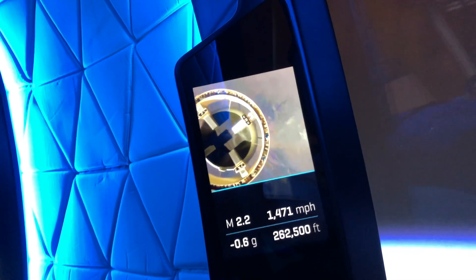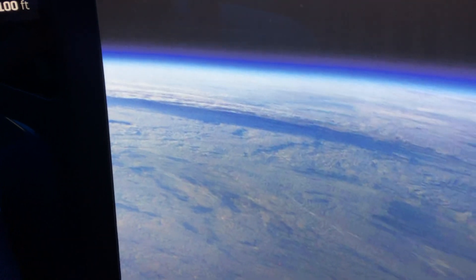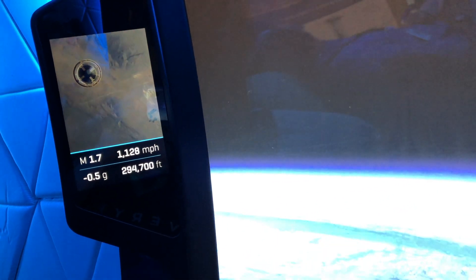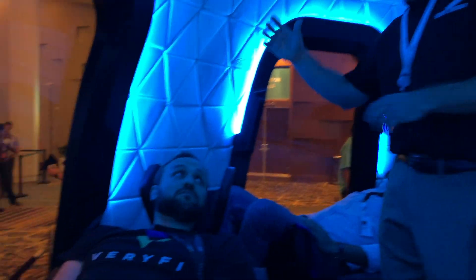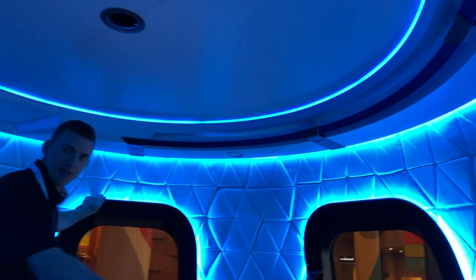Now you're at 250,000 feet. The capsule has just separated from the propulsion module. You're continuing to go up to that apogee — you're going to drift up to about 350,000 feet total. At this point you've been instructed: this is your time in space. Unbuckle, get out, explore your area. We've built in very organic features — handholds on all the window frames. When you unbuckle, you can grab your window frame and hold on. We have handles on the SRM and handles on the ceiling so you can control your body as you're experiencing that weightlessness.